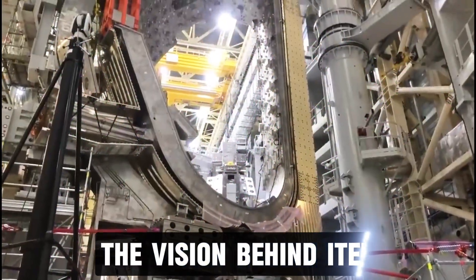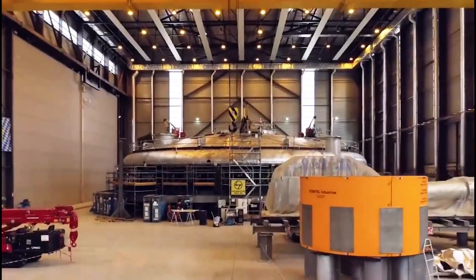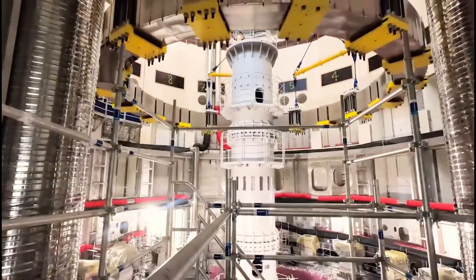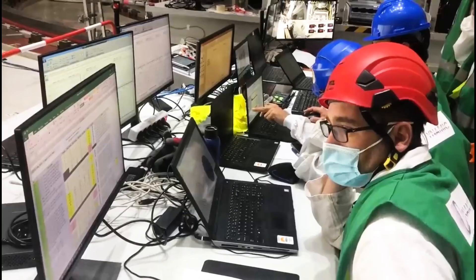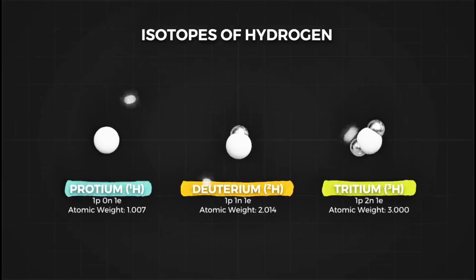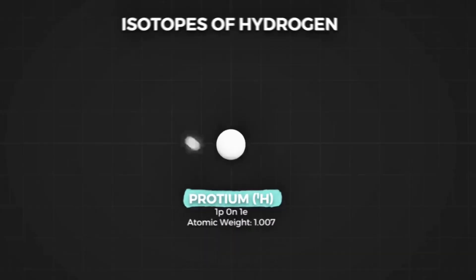The idea of nuclear fusion as an energy source has been around for decades. Scientists have long known that fusion could provide nearly limitless energy without harmful emissions or long-lived radioactive waste. However, achieving fusion on Earth has proven incredibly difficult. Research into controlled fusion began in the mid-20th century, with early experiments in the 1950s and 60s showing promise but failing to reach the necessary conditions for a sustained reaction. Over the years, scientists built increasingly advanced fusion reactors, but none could maintain plasma long enough to generate useful energy.